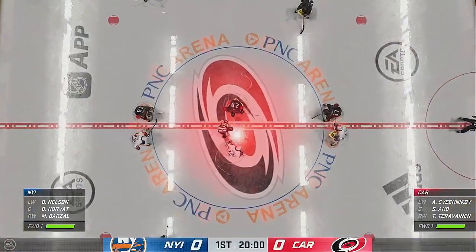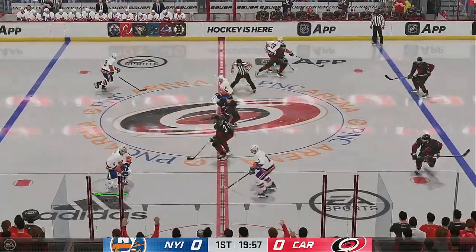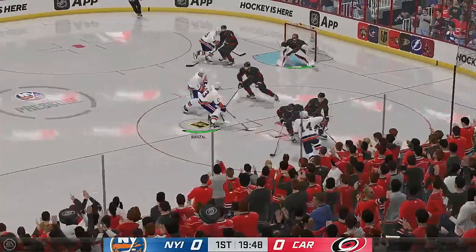Opening face-off is just seconds away. Don't you just love playoff hockey? Listen to this pace. Let's get after it.